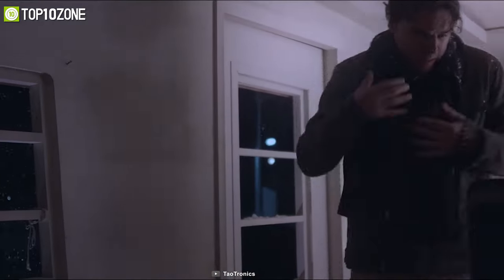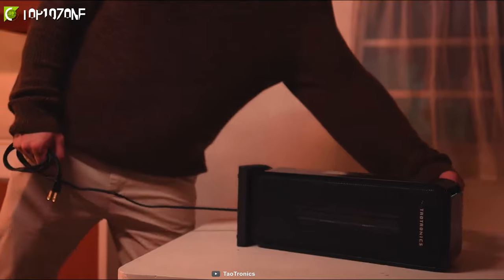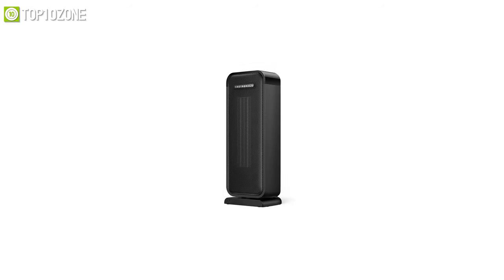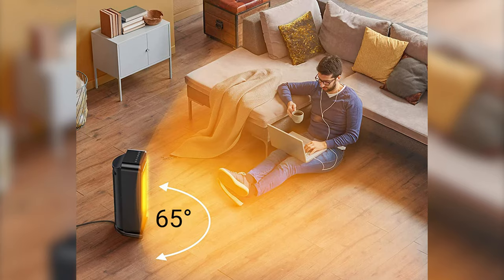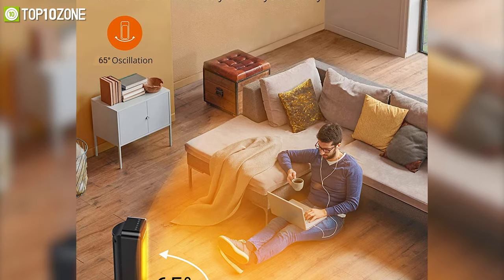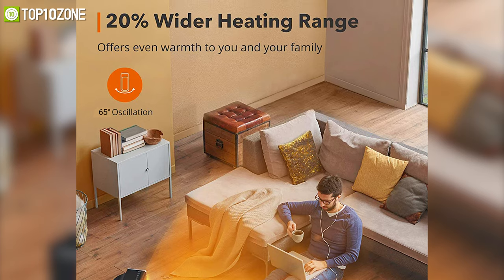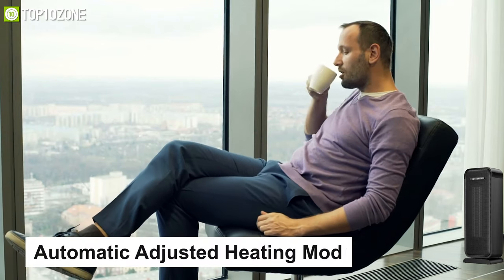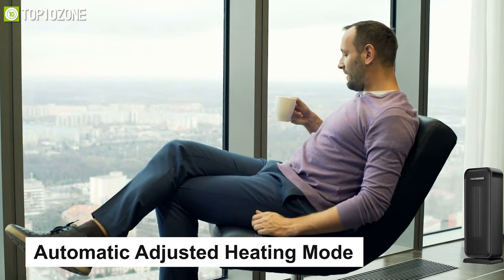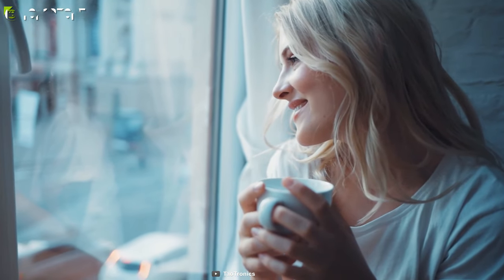Warm up your body with TaoTronics DoubleT-HE001, a space heater that provides amazing portability and superb output power to quickly heat up your room, office, living room, or anywhere you want. With far-reaching 65-degree oscillation, this space heater can disperse the heat efficiently so that the room gets 20% more heat, giving you adequate heat throughout your whole room. It has an automatic adjusted heating mode that sets the temperature based on your room environment to keep you comfortable and cozy in the winter season.